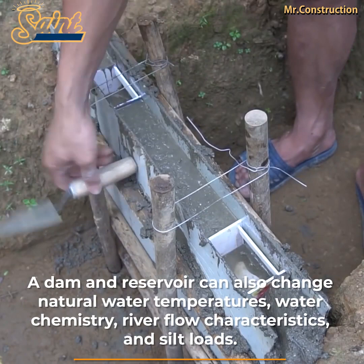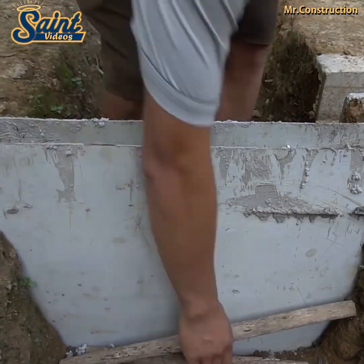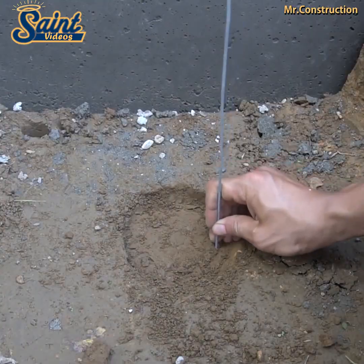For many centuries, water power was used to drive mills to grind grain into flour.